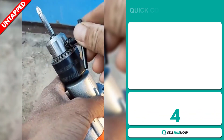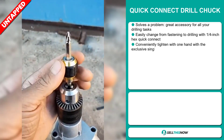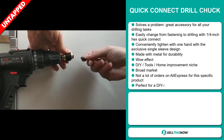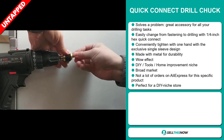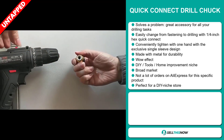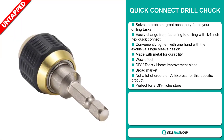Our next product is the Quick Connect Drill Chuck. Now this is a problem solver. It's a great accessory for all your drilling tasks. It easily changes from fastening to drilling with a quarter inch hex quick connect. It conveniently tightens with one hand with the exclusive single sleeve design. And it's made with metal for durability. It definitely has that wow effect and it falls under the DIY tools home improvement niche market. We also think this item has a broad market base and a lot of untapped potential. So far there haven't been many orders on AliExpress for this specific product, and it's perfect for a DIY niche store.